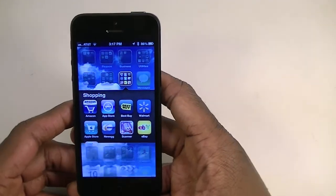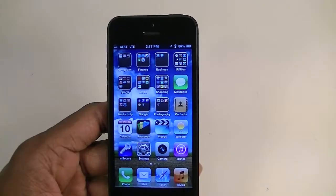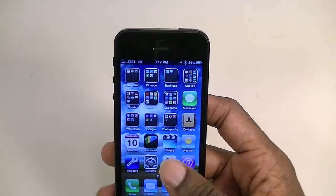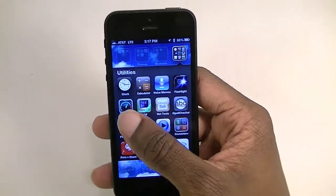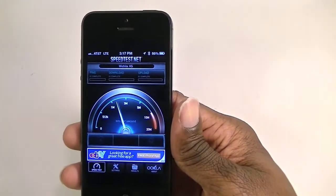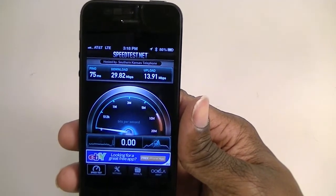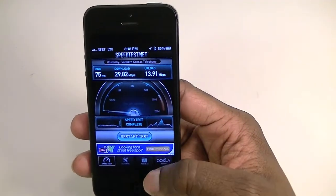Of course it has LTE, which I really like. I've disabled my Wi-Fi to give you a good test. I have good LTE in my area, so let's do a speed test. It's probably one of the faster phones — good ping. Wow, 29! That's probably one of the highest I've gotten, close to 30. Let's do another one.